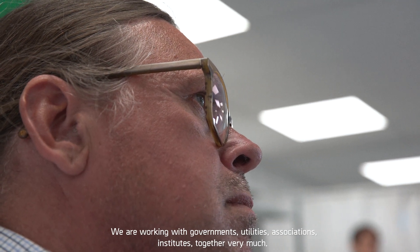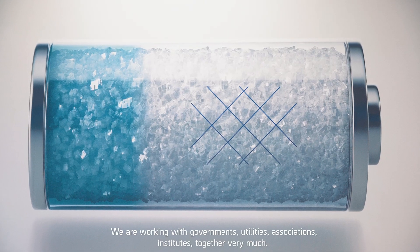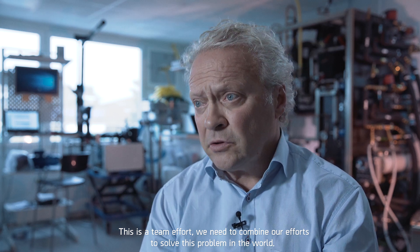We are working with governments, utilities, associations, and institutes very much together. This is a team effort. We need to combine our efforts to solve the solution now in the world.